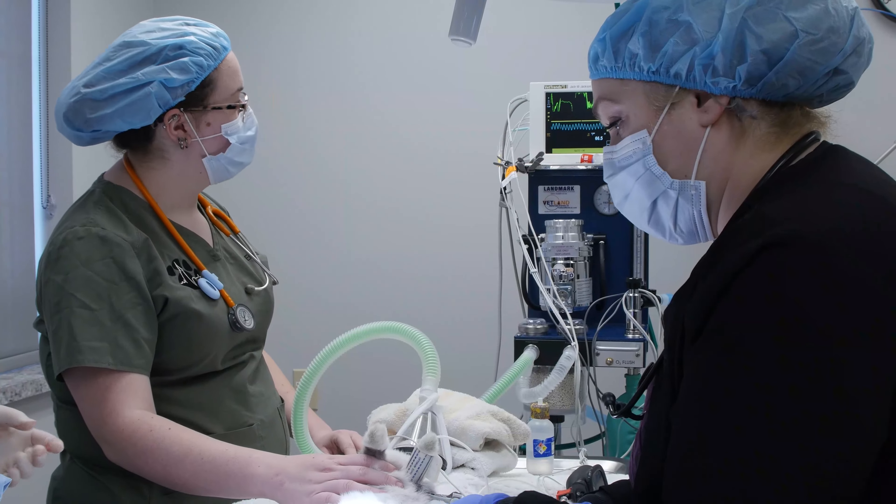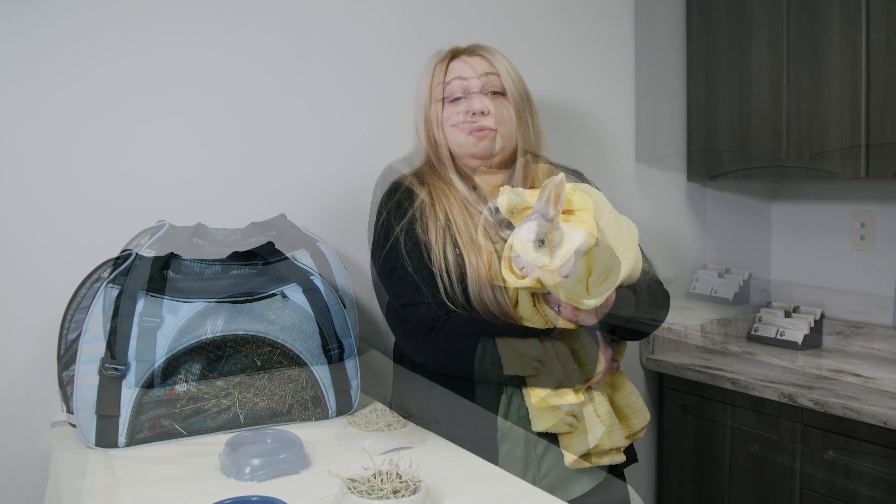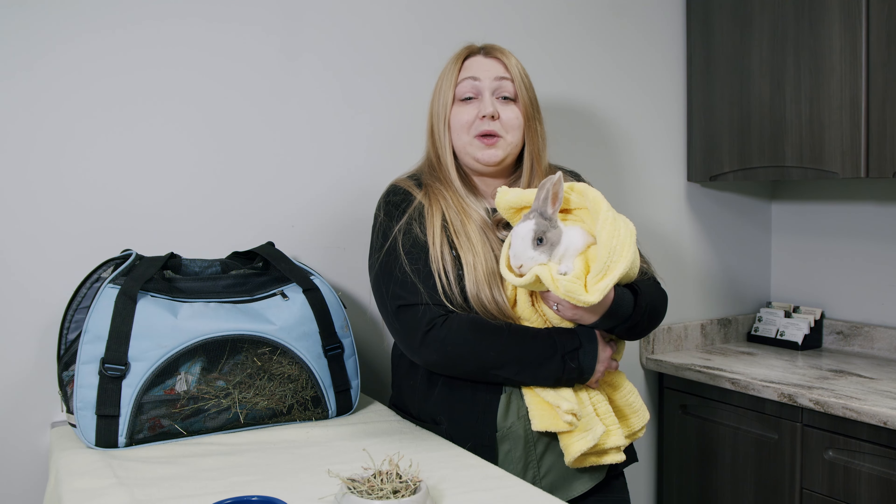Your pet has been through a major surgery. He will need special attention for a full uneventful recovery, just as a human would. Please read and review the following instructions.